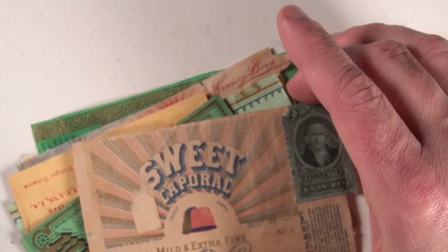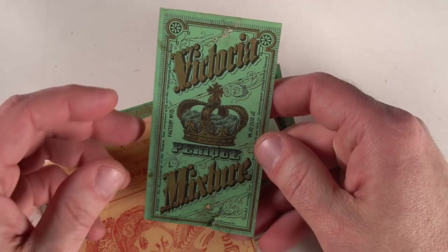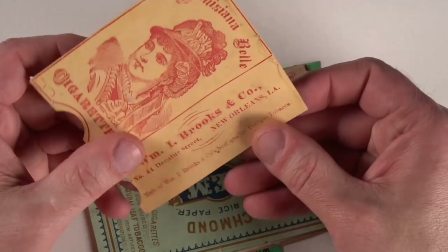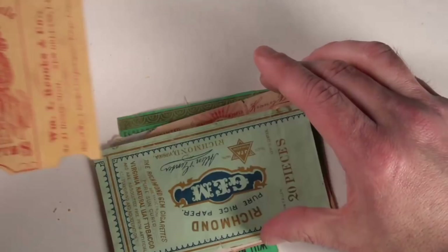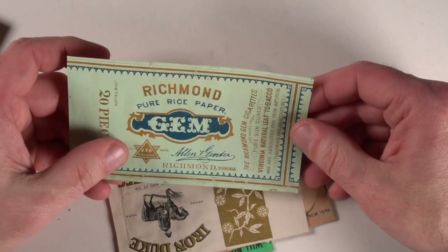Some of these packs may have only held five cigarettes. You could have bought cigarettes individually back in these days also, which I thought is quite interesting. Victoria — rather interesting one as well; I would imagine Queen Victoria. This one, obviously, you can see Louisiana Bell. It doesn't necessarily mean anything, but this one is from New Orleans. Many times you'll see them mention a specific city or something, but it has nothing whatsoever to do with the city itself, which I think is kind of odd. Richmond — pure rice paper. The rice paper was probably imported, would be my guess.